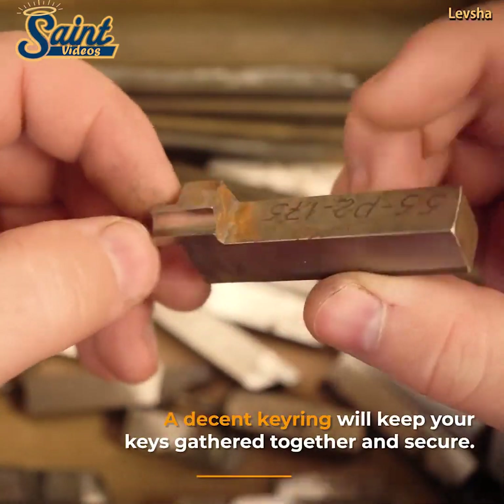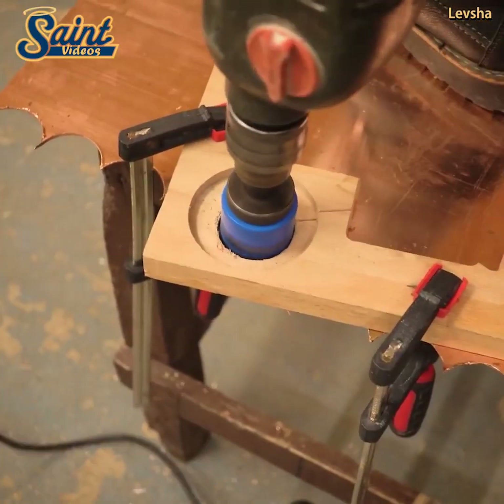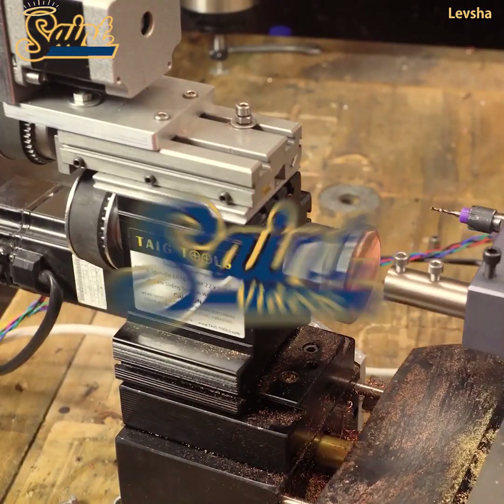A trolley jack will take the brunt of the strain if you need to lift your car to replace a tire or change the oil in the vehicle. When you need to get your vehicle lifted, it's not worth causing pain and discomfort by struggling with a traditional jack.